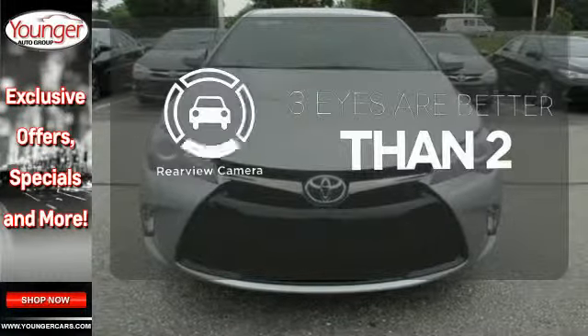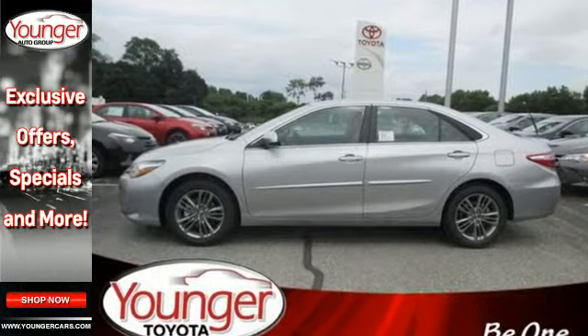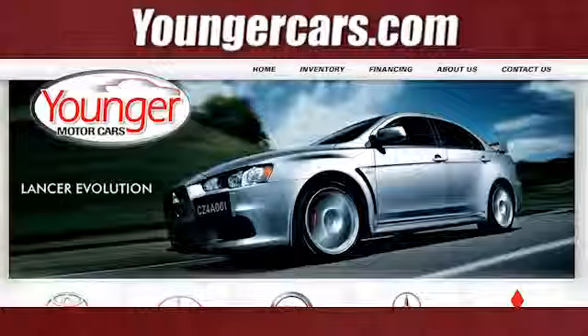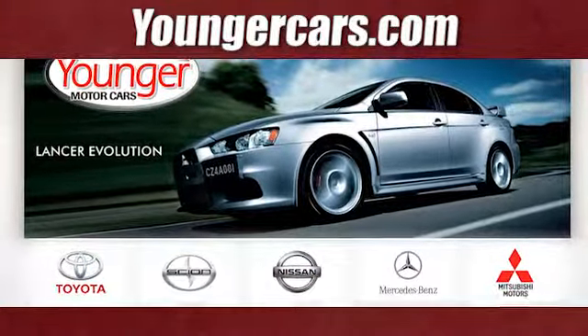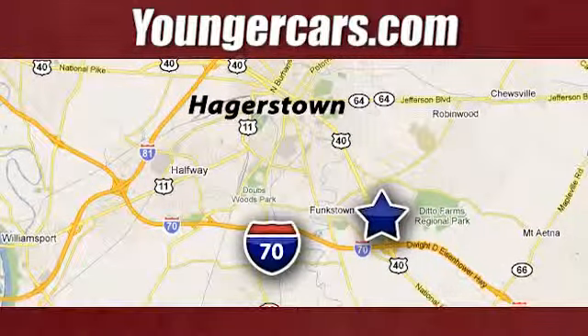The backup camera gives you a clear picture of what's behind you. Make bold moves in this Camry today. Visit our website at YoungerCars.com. We're conveniently located at 1945 Dual Highway in Hagerstown, Maryland.